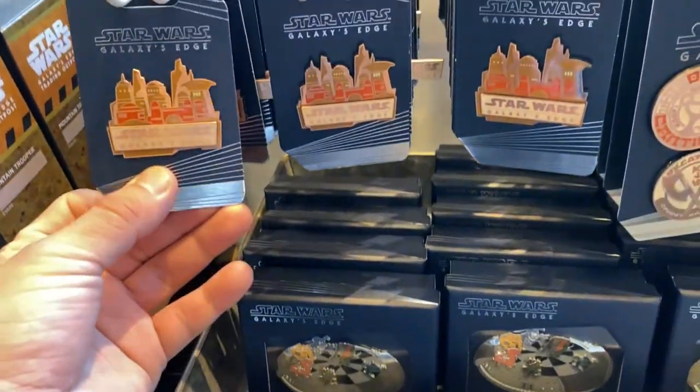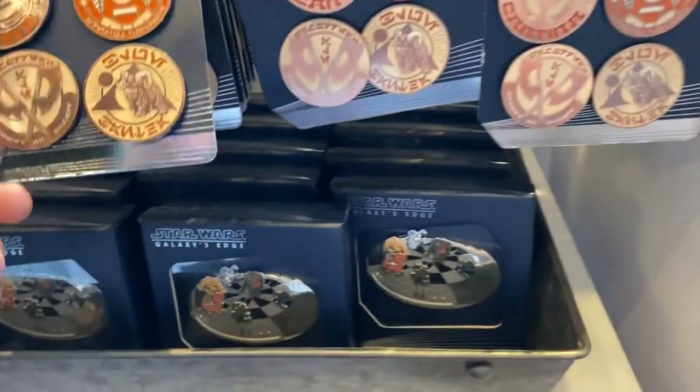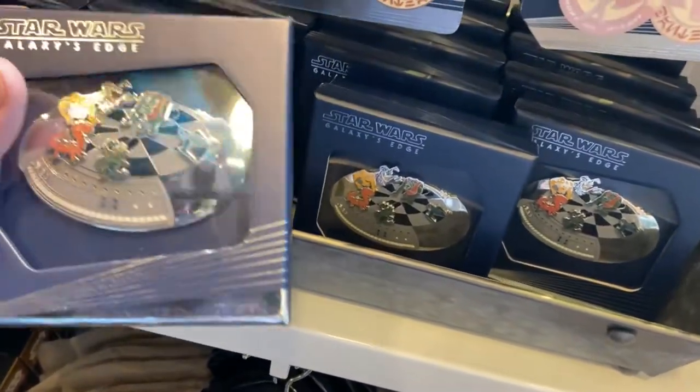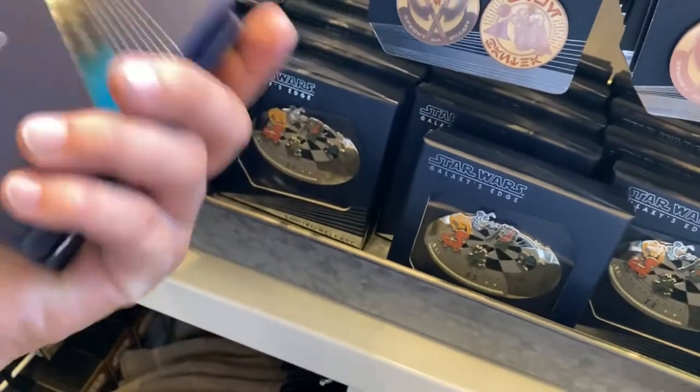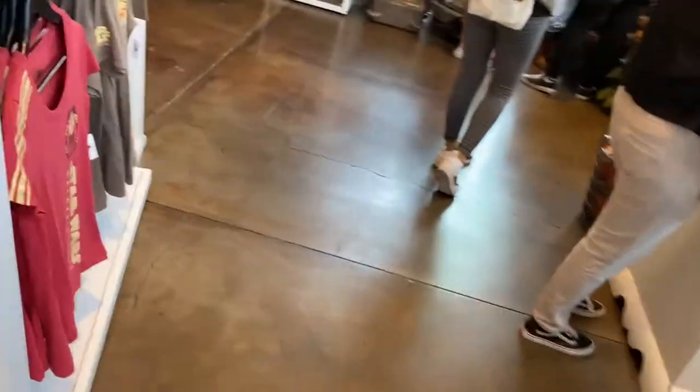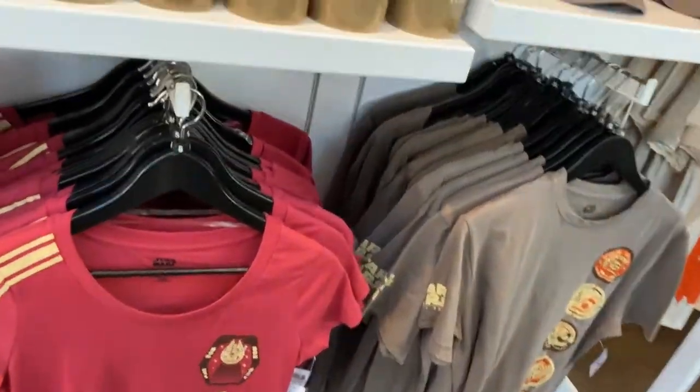Galaxy's Edge Black Spire pins — these are nice. Oh, this one is from the board game, limited release. Whoa, $59.99. And here are some more mugs — pretty nice, very nice.